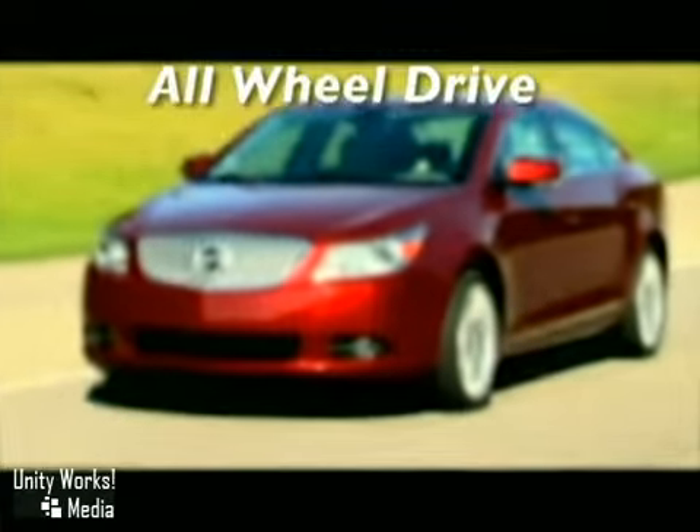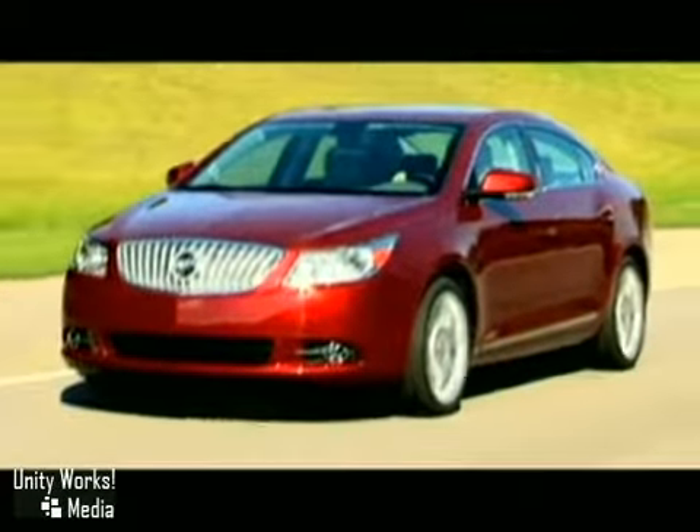Classic and contemporary — Buick's signature style gets a modern twist with the dynamic ribbon design of the all-new 2010 LaCrosse.